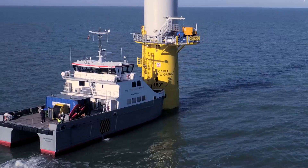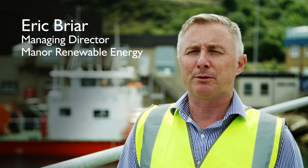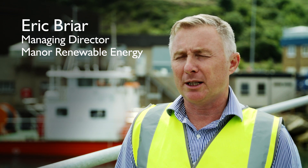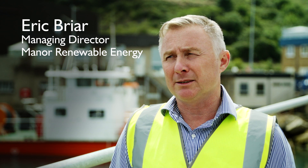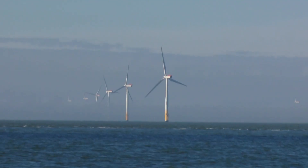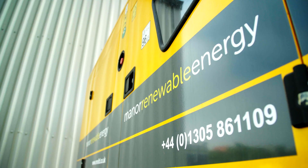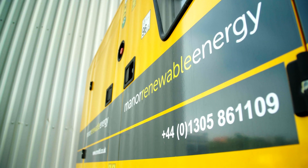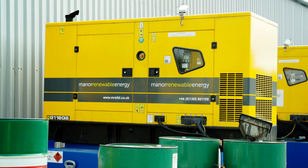Eric Briar, managing director of Mana Renewable Energy Limited. We started the company about five years ago and our main target area was to supply temporary power packages to offshore wind farms. We evolved, going through three different generator packages, and ended up with the JCB solution, which has been so successful that we now own about 200 sets.